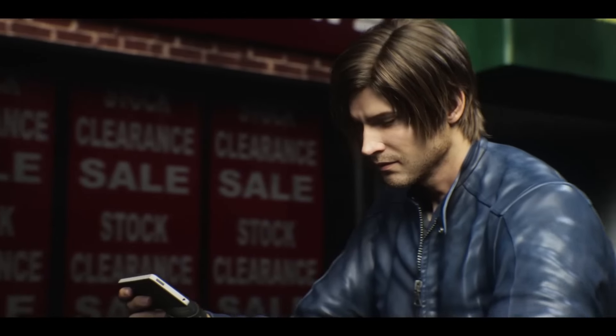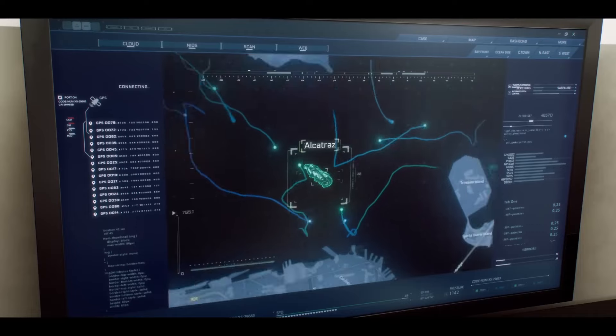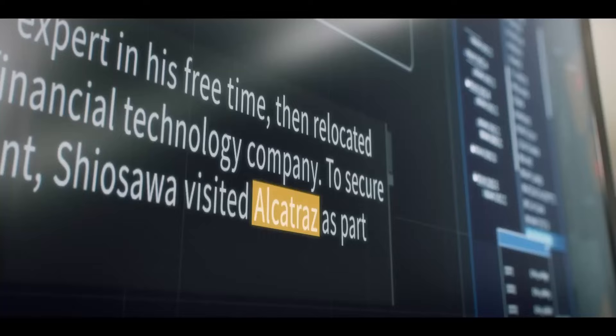In this scene, we see GPS tracking markers near San Francisco Bay's popular islands, Alcatraz and Angel Island.